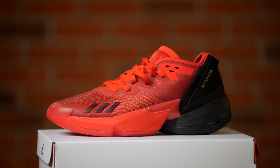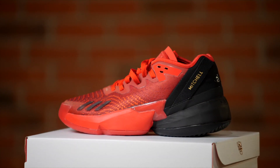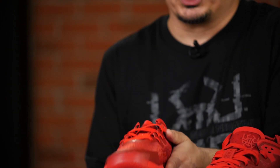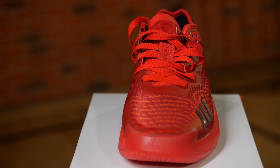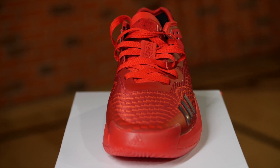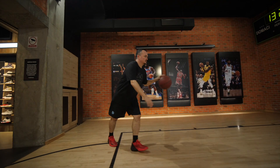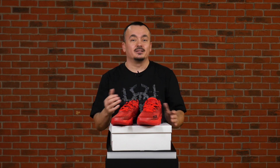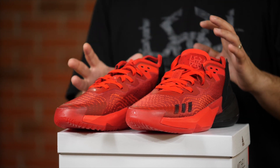Every year a new shoe comes out as part of the signature line and there are always some changes. This year, the biggest change is the fact that this is the lightest ever Adidas Don Issue shoe. If you look at the previous models — and even this one — they're always a bit bulky, especially when you look at the bottom part of the shoe. It basically has a wide base, which I think is great for helping you create separation and make better, quicker moves. But this year, with some additional changes, the shoe is super light — extremely lightweight.